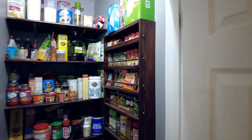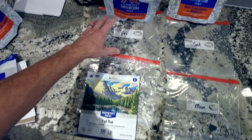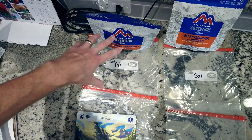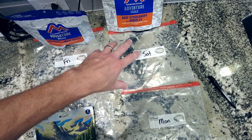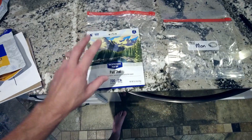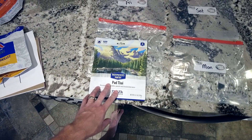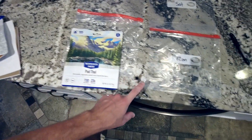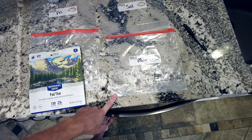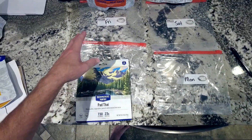Next, I grab some gallon-sized plastic bags. On Friday I'm fresh, so I'm eating the least caloric-dense dinner. On Saturday I'll eat a little more — this beef stroganoff is about 520 calories. Then on Sunday, the third day, my body's going to be running a little shy on calories, so I'm going a little more dense. And then on Monday we're finishing, so I don't need a dinner for Monday night, just like on Friday I won't need a breakfast.